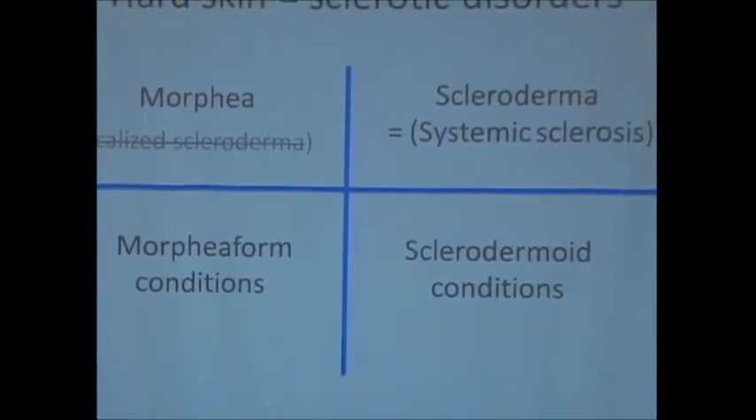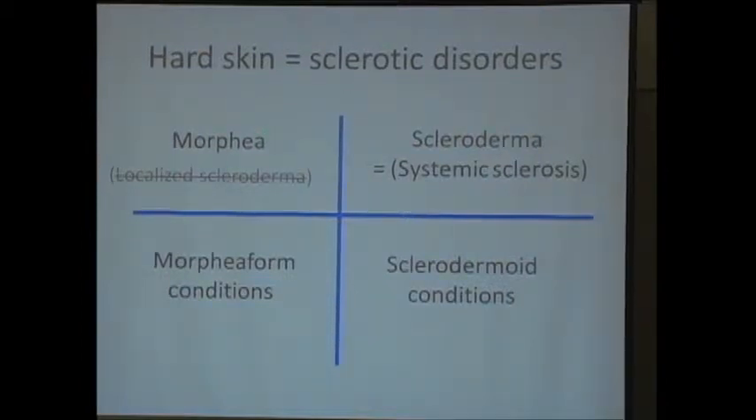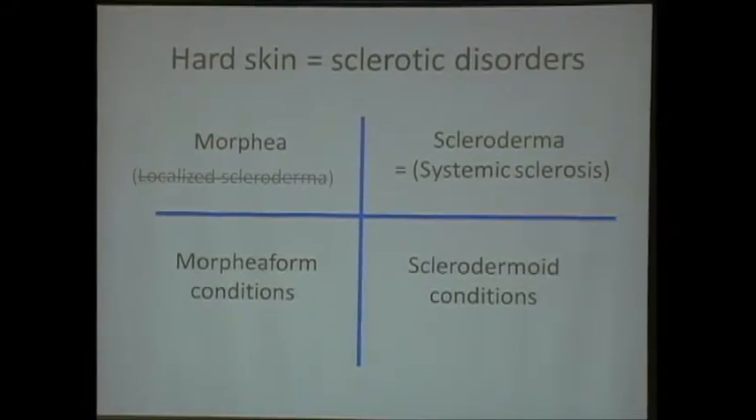The world of hard skin—so you guys have something called hard skin—and the medical term for hard skin is sclerosis, and that's where you get that 'scleroderma' thing. We divide hard skin into quadrants. You're either in the top quadrant on the left as morphia, something that's localized and does not have systemic involvement, or you're on the other side and you have scleroderma, which is synonymous with systemic sclerosis. A huge point of confusion comes in with the morphia term—the other name for morphia is 'localized scleroderma.'